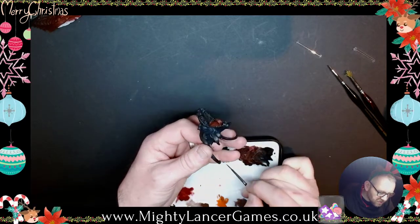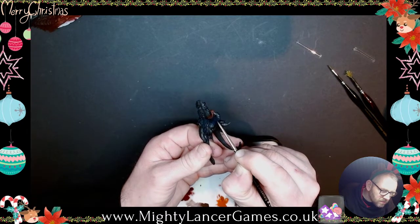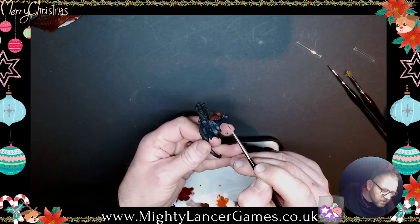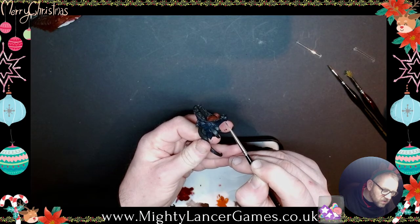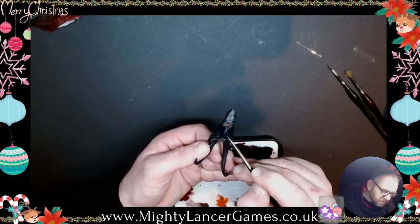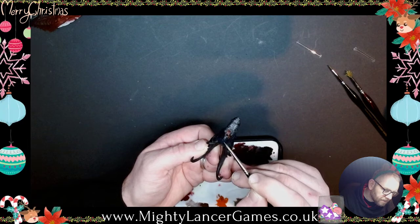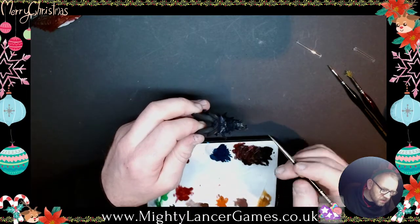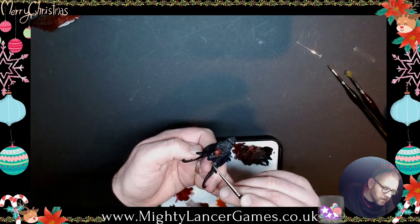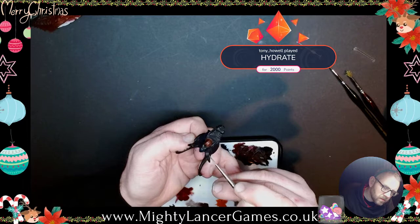Is that getting some highlights on? Yeah, and then I think what I might have to do is give it a black wash over the top of this because it's looking quite blue now.